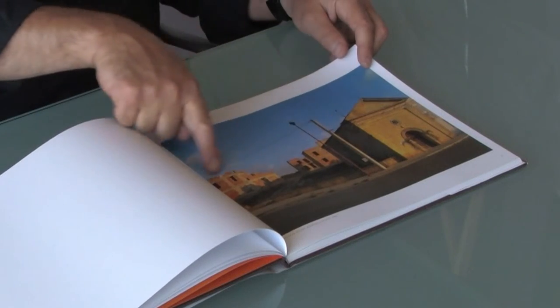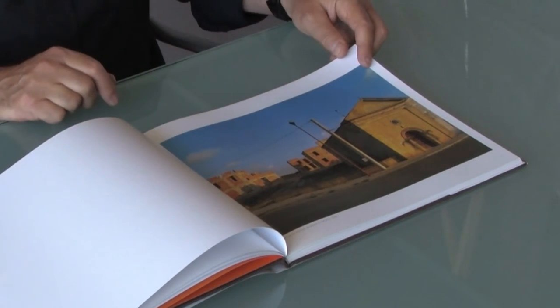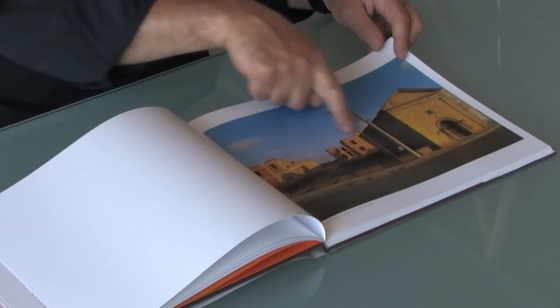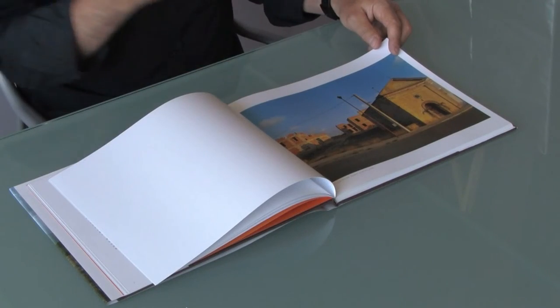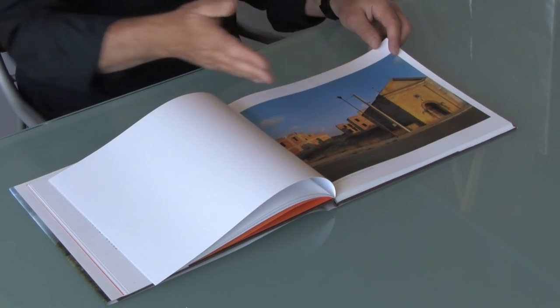Here you can see these unfinished buildings that initially attracted me to this condition and what it was all about. You see thousands and thousands of these kind of housing projects. So I began to ask questions: what are these about? Why aren't they finished? Why do they sit there? And why in the middle of a town, or on one edge of the town, do you see a whole grouping of these unfinished houses?